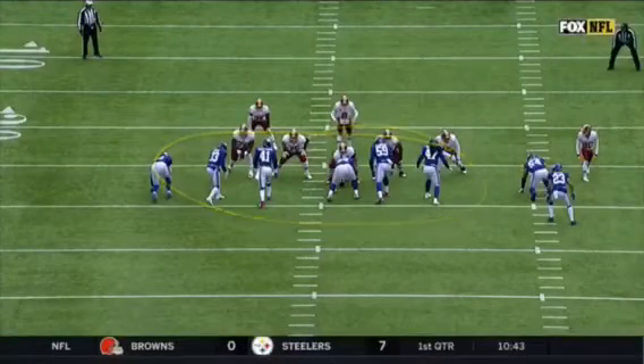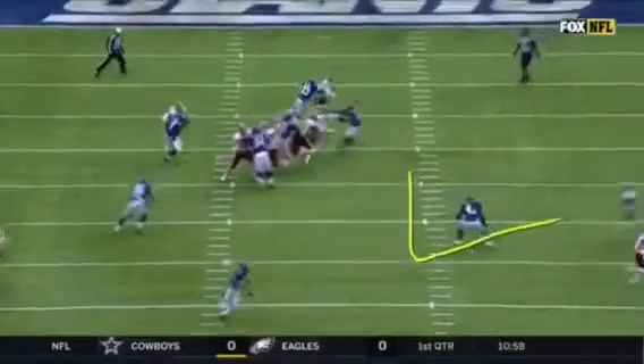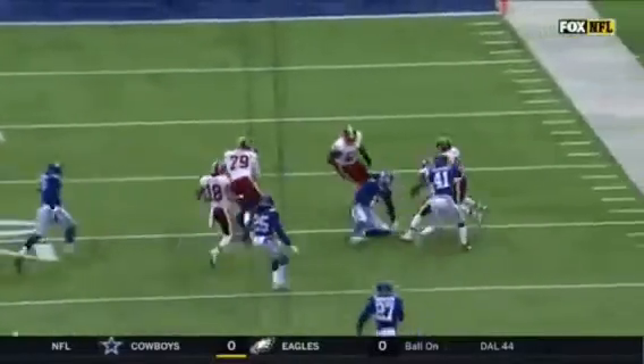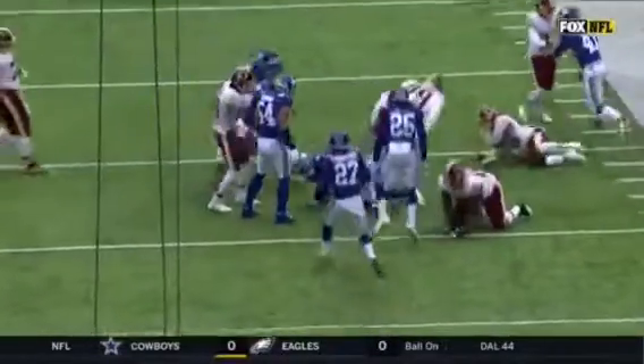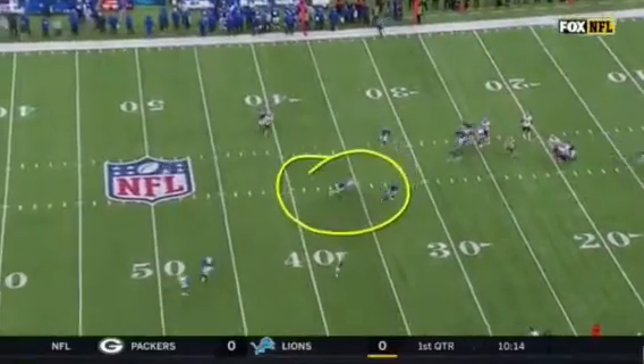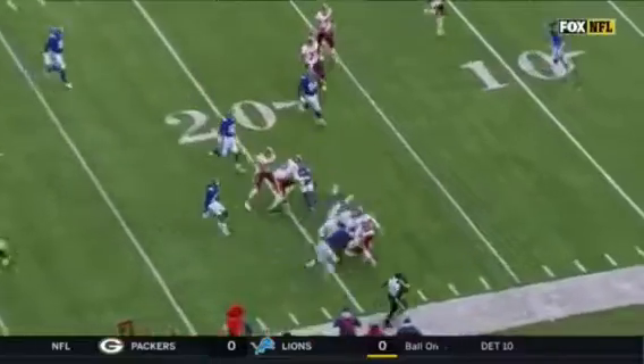They force you up front to try to make a decision — that's the first thing in your blocking scheme. They're gonna drop him out and cut outside to take that receiver from the inside out. That's exactly what they're expecting you to do — they're gonna take away that inside. Look at this nice cut right here. He's just waiting for it. That's just really well done.